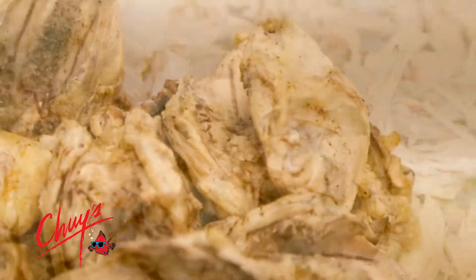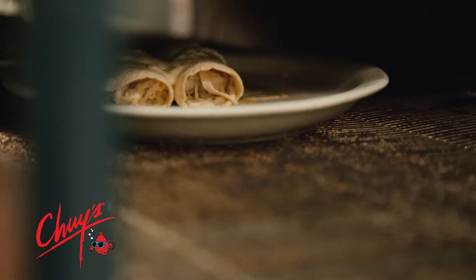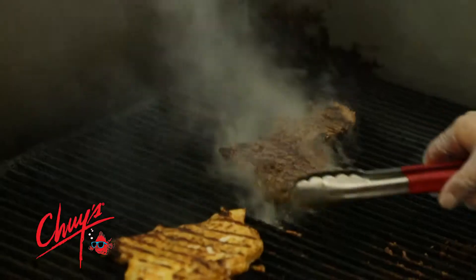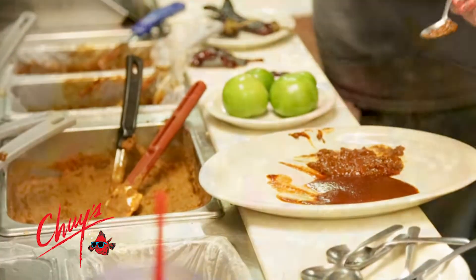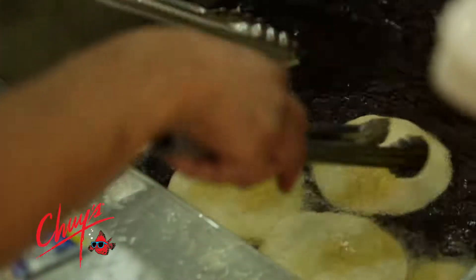Our fresh roasted chicken, we roast that in small batches throughout the day and then we hand-pick it. There's no fillers, there's just fresh white meat chicken. Our restaurants go through an elaborate line check and our opening manager will go through and taste all the product that came in the back door. Remember, our stuff doesn't come out of a bag, so it's going to be different every day.